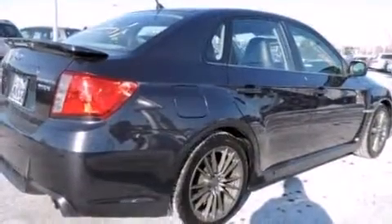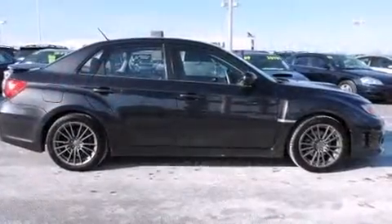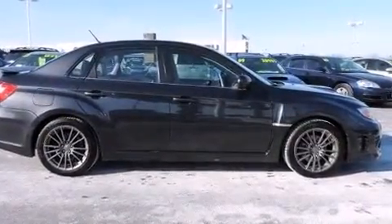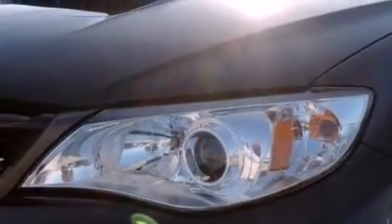Subaru also prioritized safety and security with features such as traction control, brake assist, and four-wheel disc brakes with ABS. Electronic stability control stands out as a technologically savvy innovation, keeping you better connected to the road.